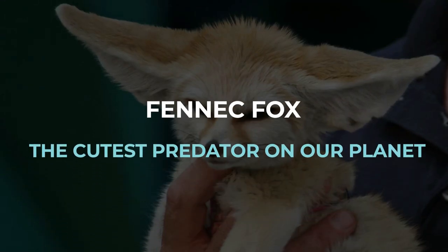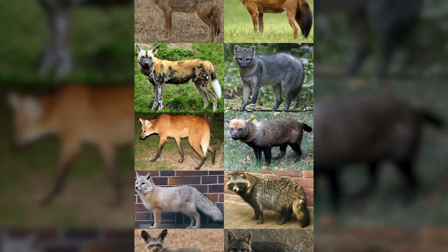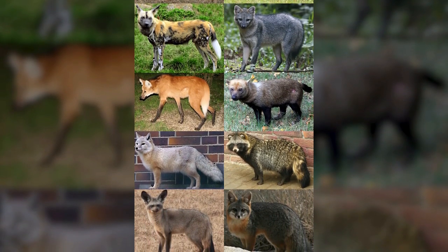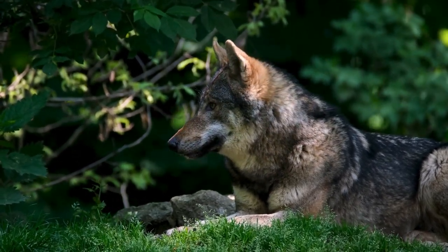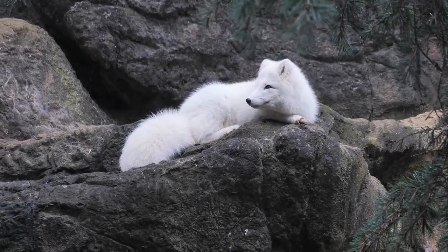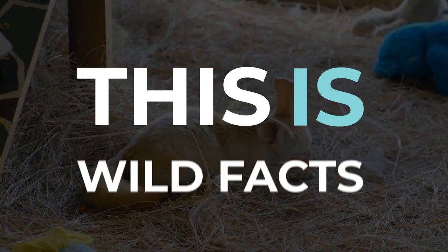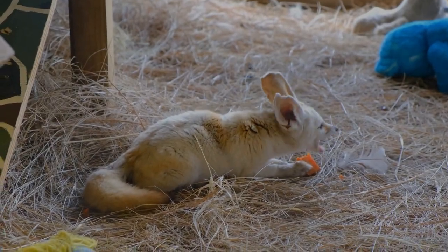Fennec fox — the cutest predator on our planet. Canids are a family of dog-like animals which include various genera of wolves, foxes, and jackals. They are fierce carnivores, usually playing a huge role in their local ecosystems. However, some canids are much less intimidating than others. This is Wild Facts and today we're going to tell you the story of the fennec fox, the cutest predator on our planet.